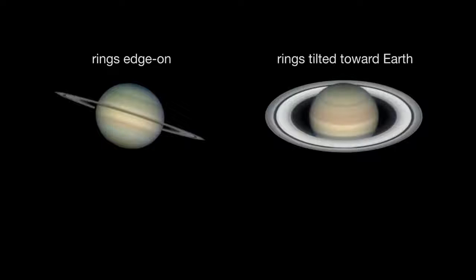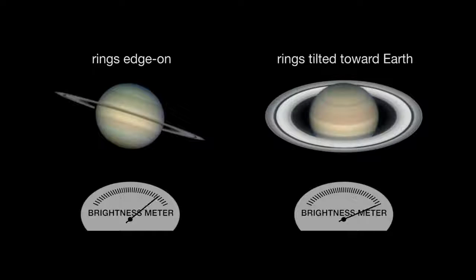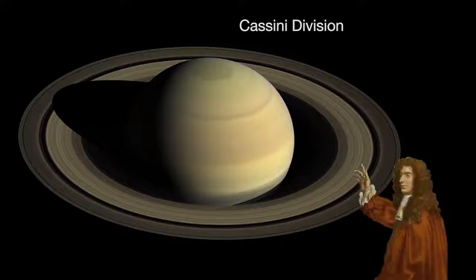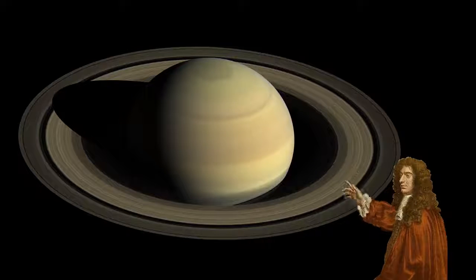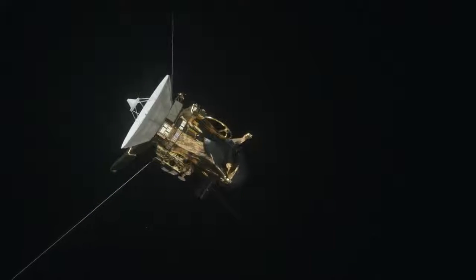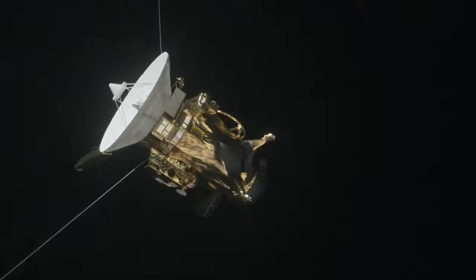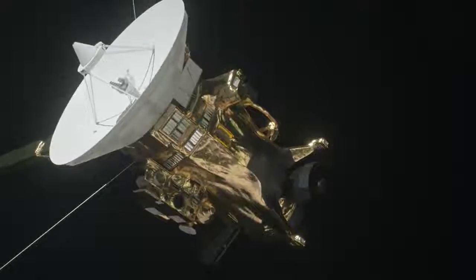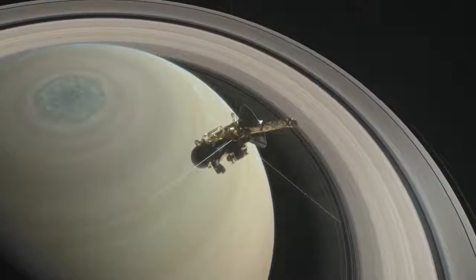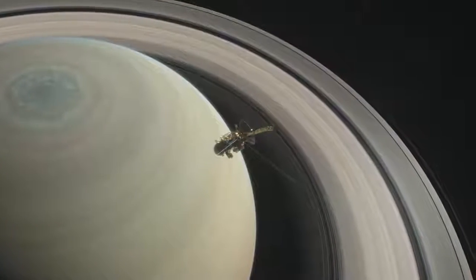The sunlight reflecting off the ring particles makes the rings look even brighter. You'll also have a ringside view of the Cassini division, discovered in 1675 by Giovanni Domenico Cassini, namesake of NASA's Cassini spacecraft. The spacecraft has been orbiting Saturn since 2004. Cassini is on a trajectory that will eventually plunge into Saturn's atmosphere and end Cassini's mission on September 15, 2017.